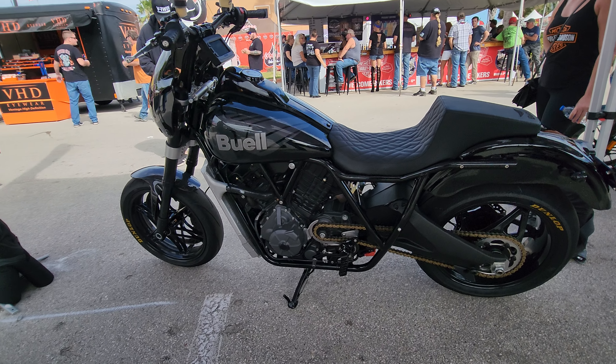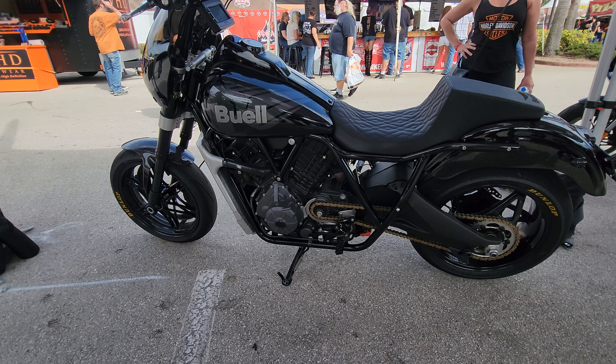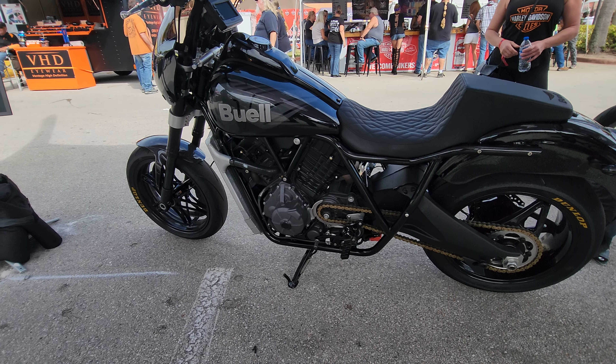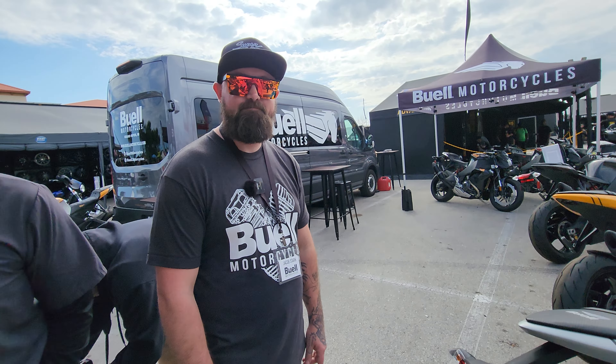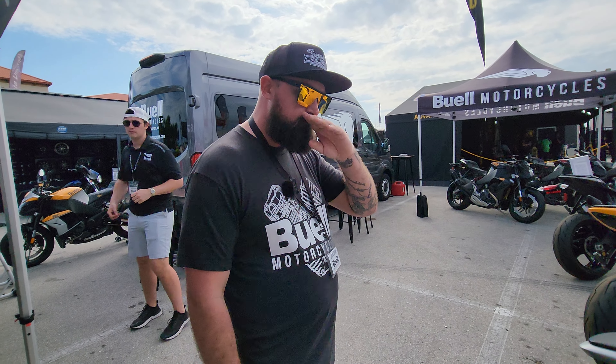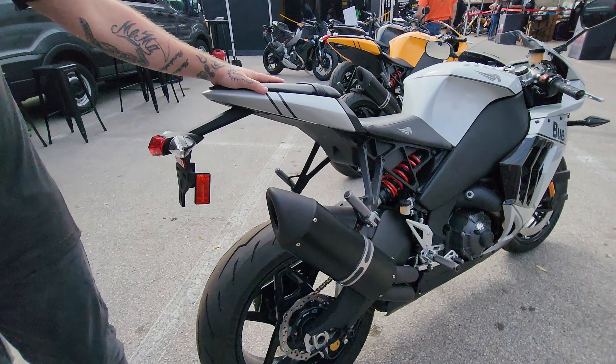Everything below the frame is the same as our Hammerhead race bike, so this bike will rip. It's got sticky race tires and it's going to handle beautifully because of the swing arm and the front end. The MSRP is going to be in the 20s — you're going to sell tons of these things.